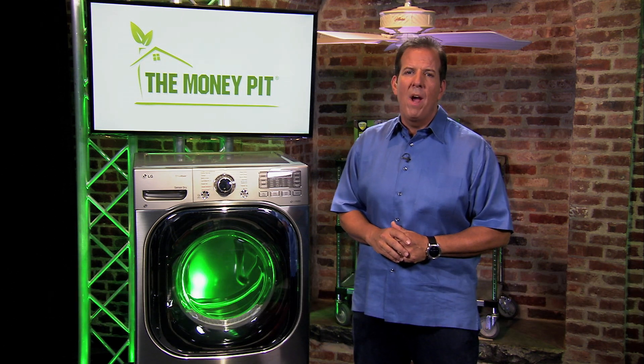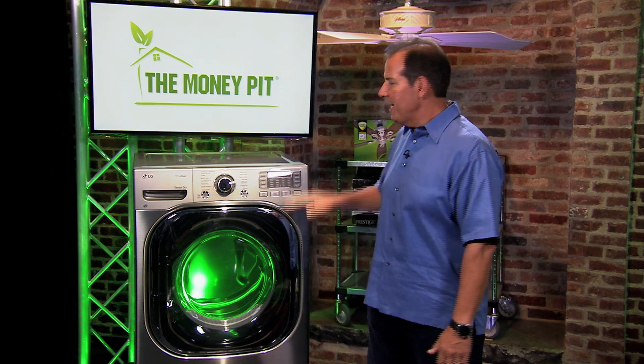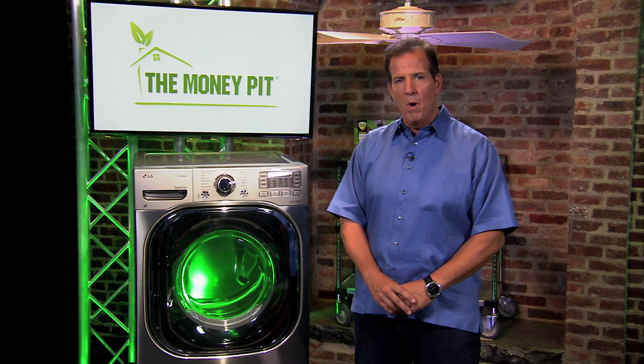Hi, I'm Tom Kreitler from The Money Pit. Getting your laundry done the eco-friendly way no longer means stringing a clothesline across your backyard. The new LG Eco Hybrid Dryer benefits not only the environment, but your monthly utility bills as well.